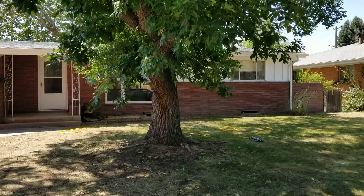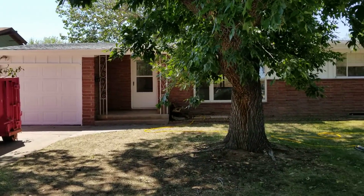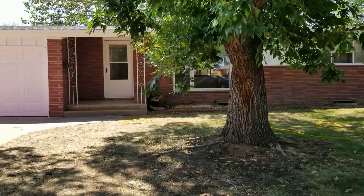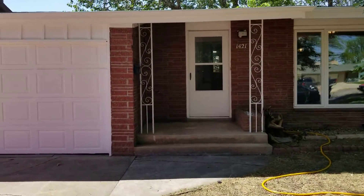Make sure you check out investformore.com for more information on my flips, rentals, and all of that. I bought this house for $192,000 from a wholesaler — probably a couple months ago now.